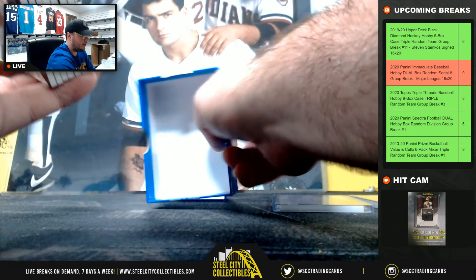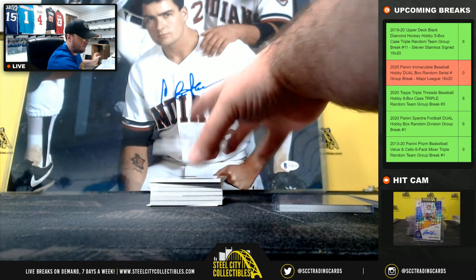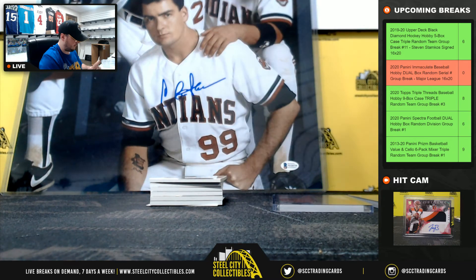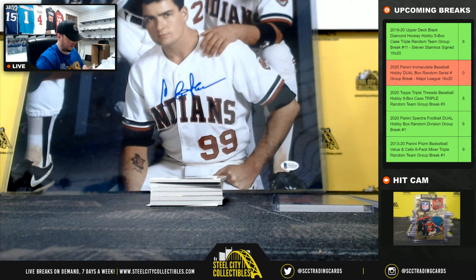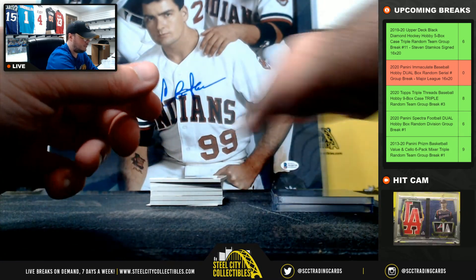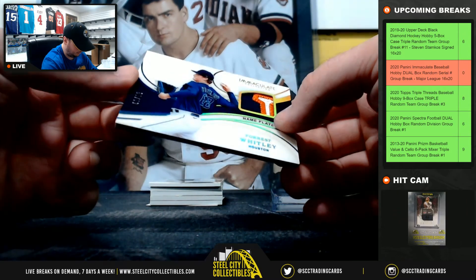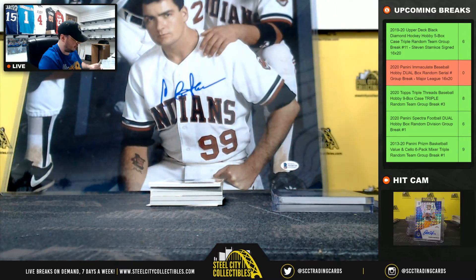I've got a blockchain card here that we'll randomize. We have a Nelson Cruz jersey, 15 of 99, going to Spencer. Really nice patch there, nameplate, Forrest Whitley, 1 of 15, going to William.